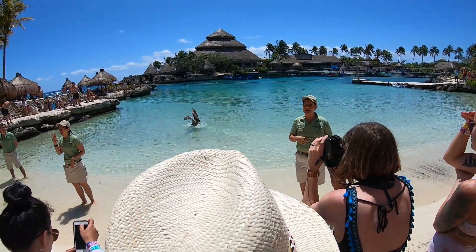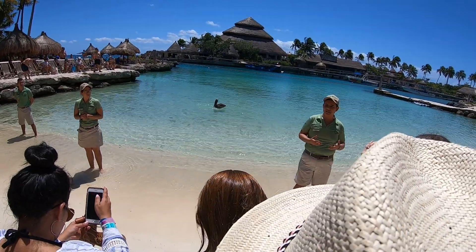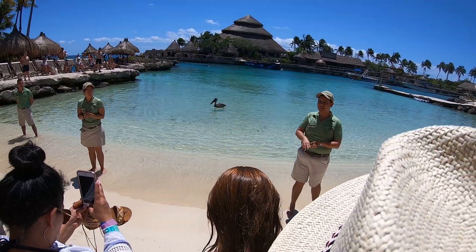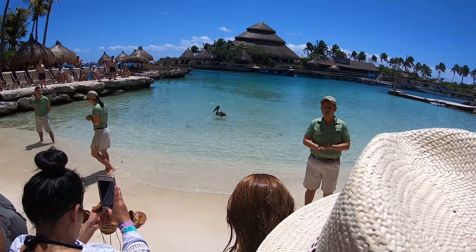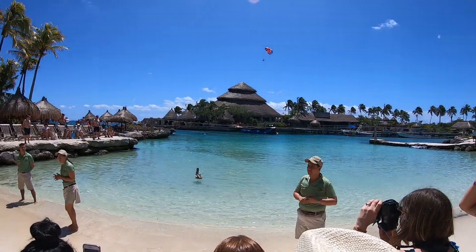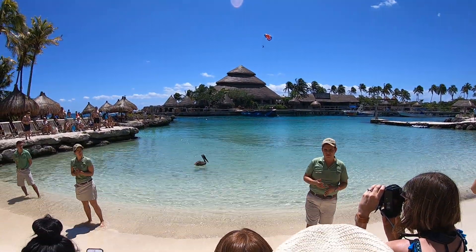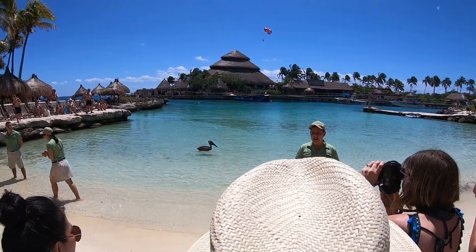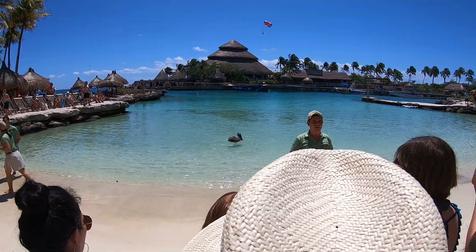They face a lot of predators, fishing, climate change, and the destruction of their habitats. So the purpose of this activity is just to give hope to the sea turtles, and for you guys of course to get to know them.